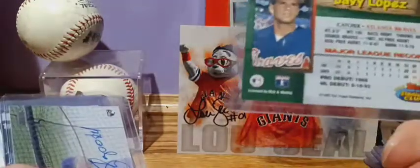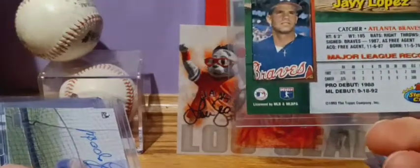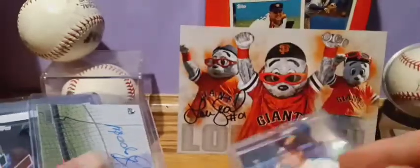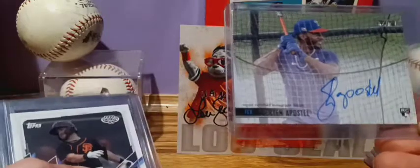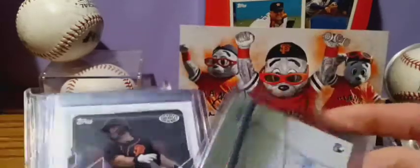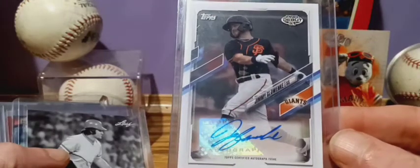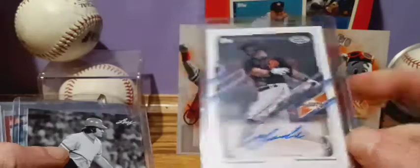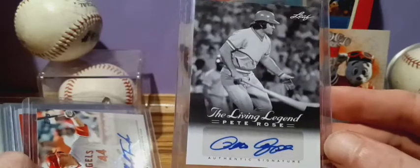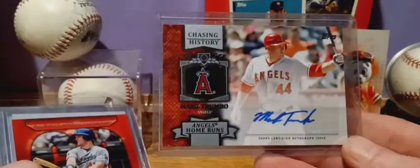You can find these in Stadium Club in '93 — these were some of my first autos that I started pulling when I was a little bit younger. Sheraton Apostle rookie from Stadium Club. Jimmy Krewinski, Pro Debut. Pete Rose from the Pete Rose Collection — Living Legend.